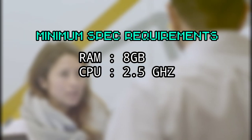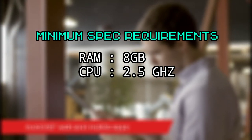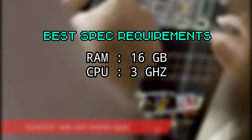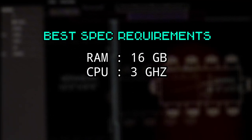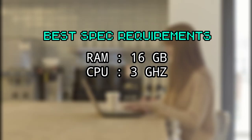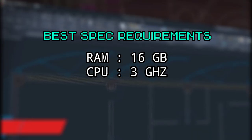AutoCAD has minimum requirements of 8GB of RAM and a CPU that runs at 2.5GHz. The recommended spec requirements, on the other hand, are 16GB of RAM and a CPU that runs at 3GHz and above. AutoCAD will run fine with minimum requirements, but if you have the budget, you can go for the max spec requirements.